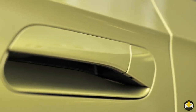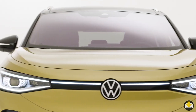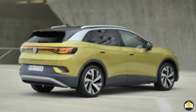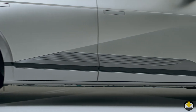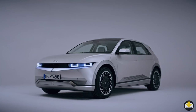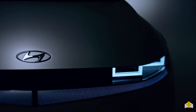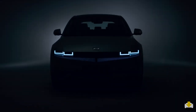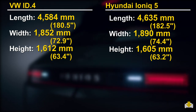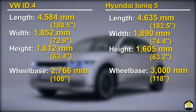Despite their differences, both employ similar design cues, like flush door handles, daytime running light signatures that extend across the entire front, and graphics at the base of the doors that denote the battery packs. Both manufacturers have done a great job with the exterior styling, but I find the IONIQ's design particularly refreshing. The most revealing bit of information is not in the design, but in the numbers — the length, width and height are similar, but the wheelbase of the Hyundai is a full 10 inches longer. And it's that longer wheelbase that takes us into round 2, the interior.